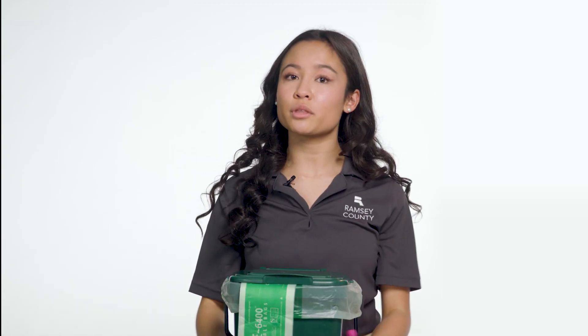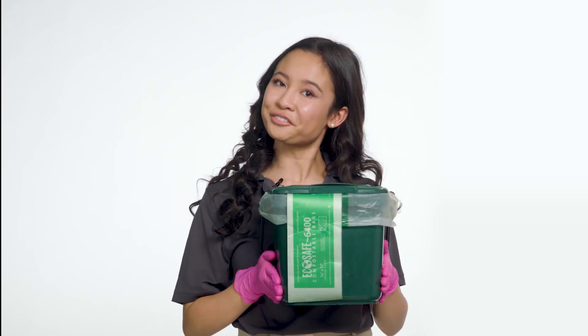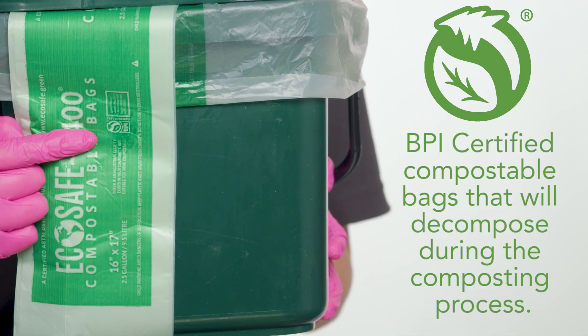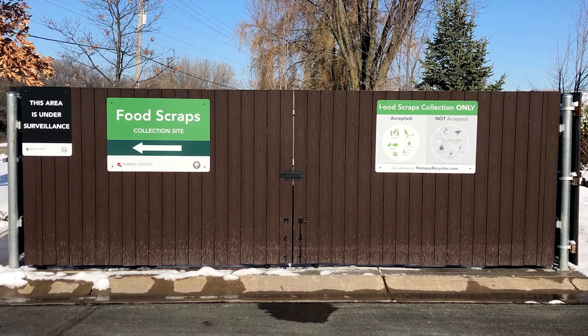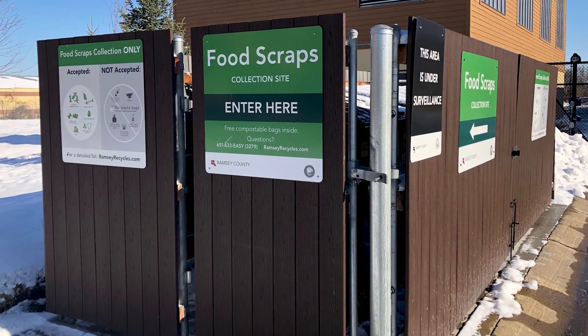Use a container lined with a compostable bag provided for free by Ramsey County. Only use bags with this logo. Then find one of our several collection sites located throughout the county and drop your filled compostable bag in the food scraps dumpster.